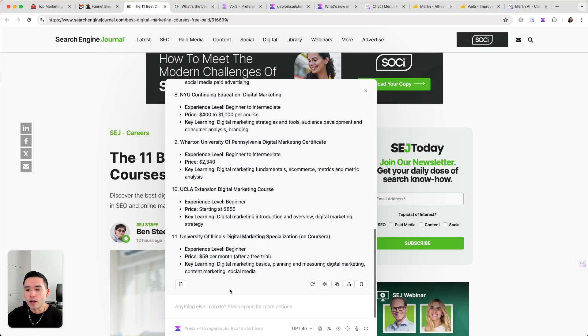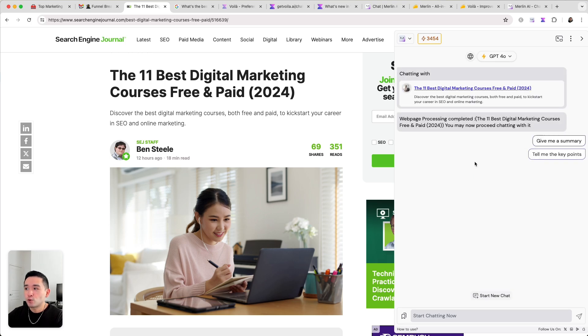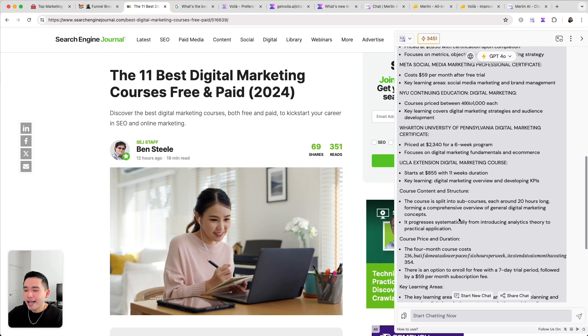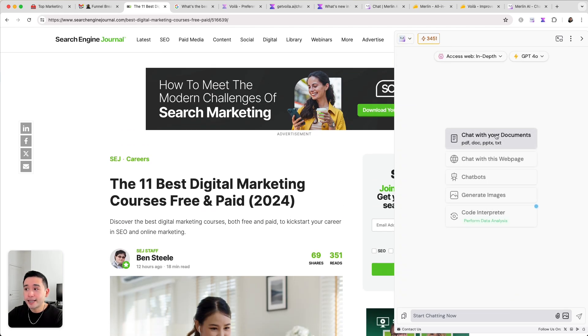You can do this with Merlin as well. You can clear the chat, then say 'chat with this web page,' paste the link, and ask for a summary. Merlin takes a little longer than Voila but provides a list of all the courses. Personally I prefer how Voila formats the text. With Merlin you can also clear the chat, chat with documents, create chatbots, generate images, and there's a code interpreter.